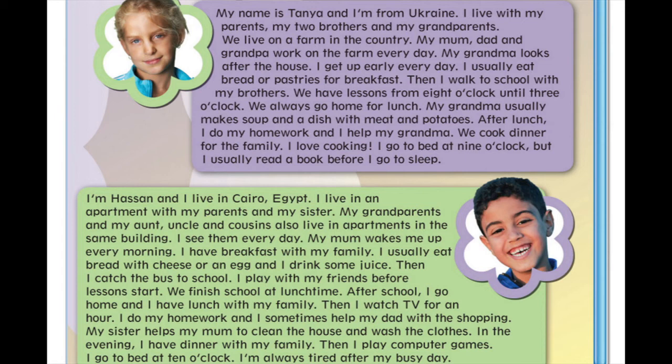My mum wakes me up every morning. I have breakfast with my family. I usually eat bread with cheese or an egg and I drink some juice. Then I catch the bus to school. I play with my friends before lessons start. We finish school at lunchtime. After school, I go home and I have lunch with my family.